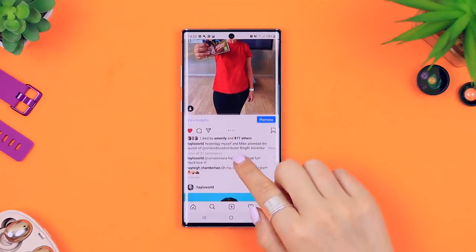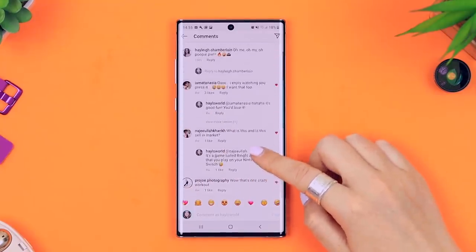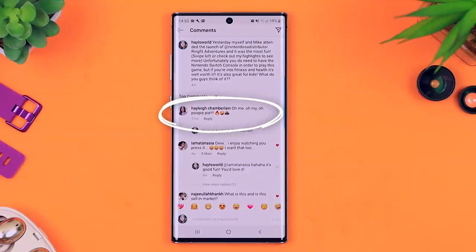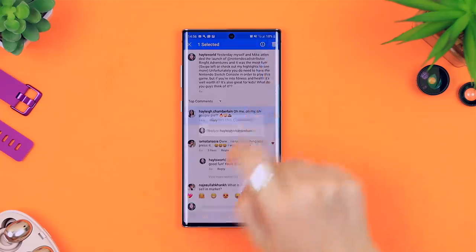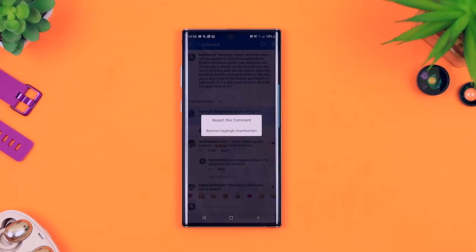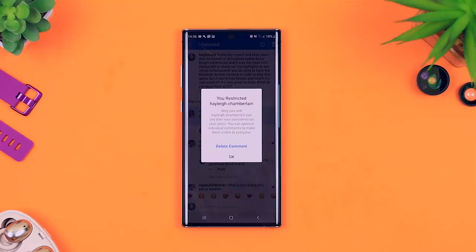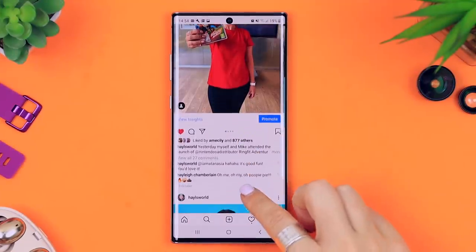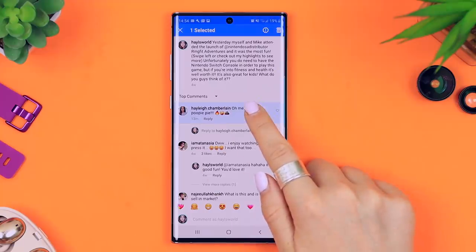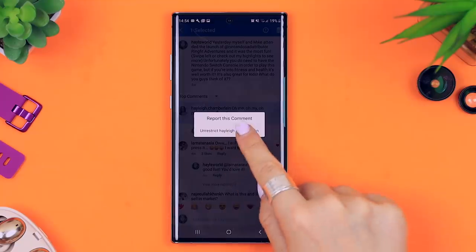Another new and really interesting feature from Instagram is restricting comments. If you're scrolling through your comments section and you come across a comment from someone who clearly woke up on the wrong side of the bed, click and hold down to highlight their comment, then click on the info icon and you'll see the option that says 'restrict' and then their username. If you click that, you can restrict their account, meaning only you and that user will be able to see their comments on your post. The person you've restricted won't even know they've been restricted. If you change your mind you can always go back and unrestrict that person so the comment can be seen by everyone.